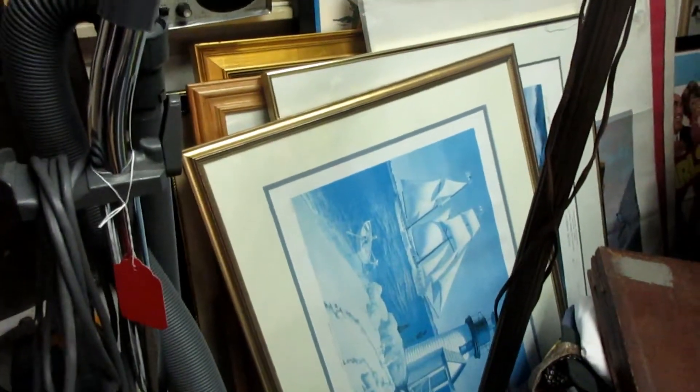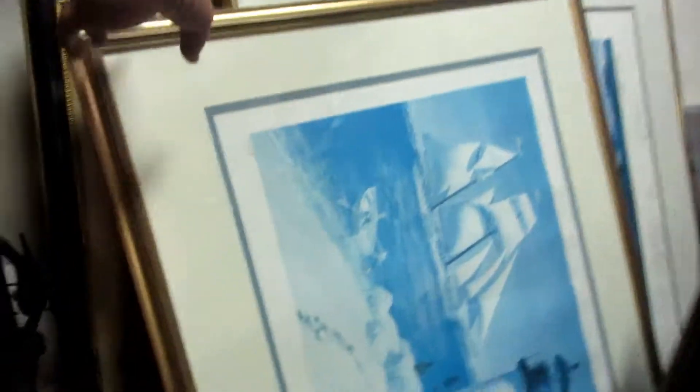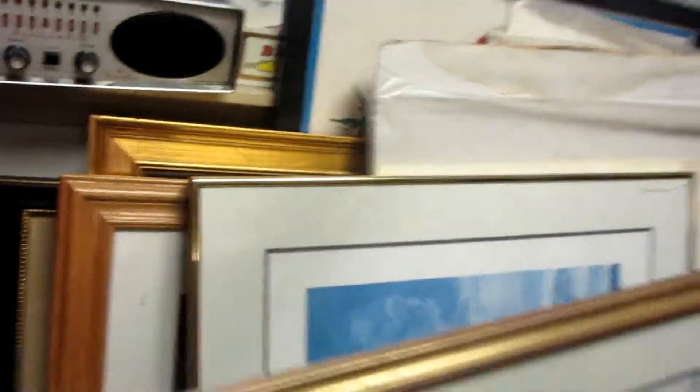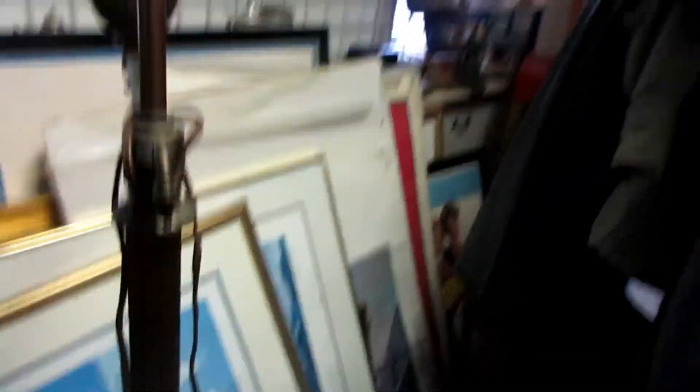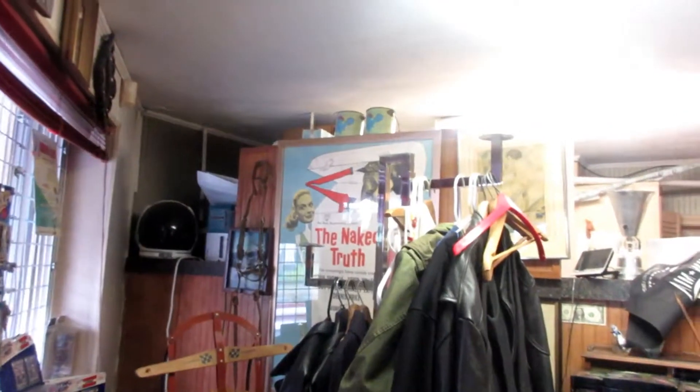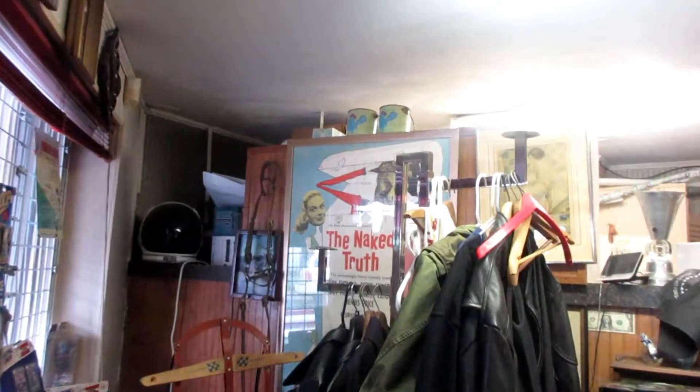These are some Newport-themed stuff. I have the World Cup over here — that's a sign signed by people who won the World Cup. Some cool movie posters in the back.